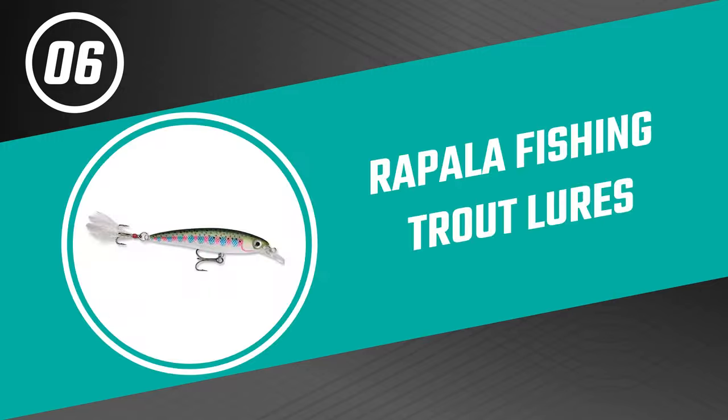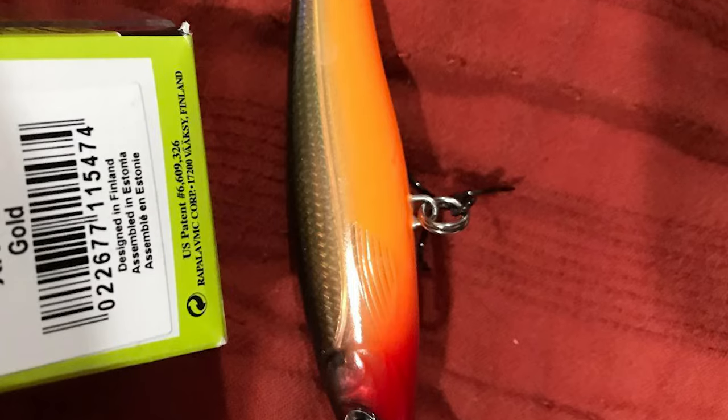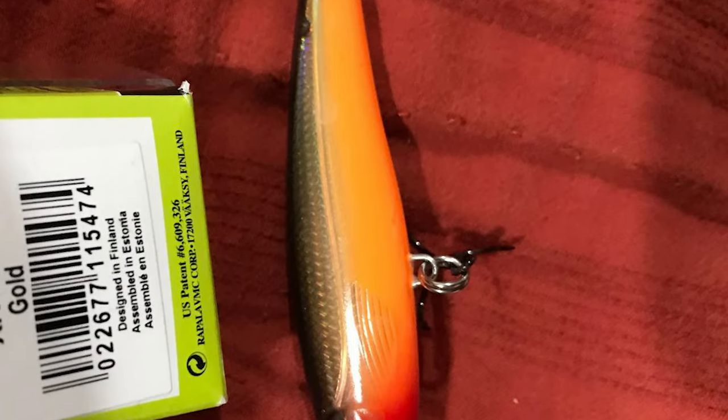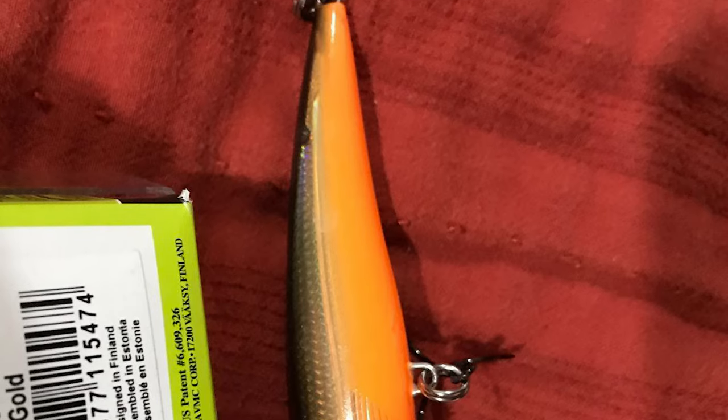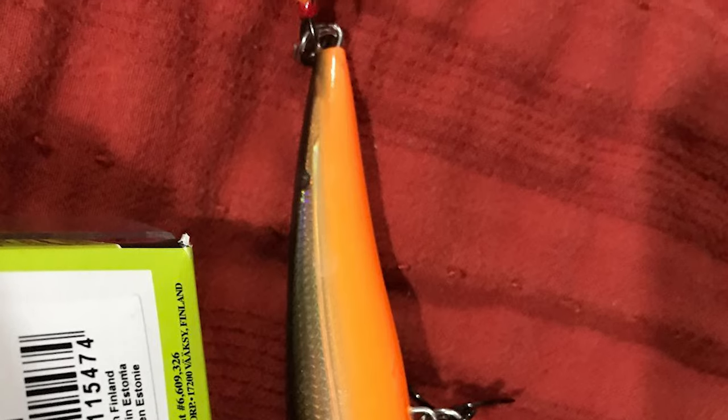Let's start with the best budget option that will not skimp on any desired features. Number 6: Rapala Fishing Trout Lures. The Fishing Trout Lures from Rapala are produced to high standards and are suitable for all styles of retrieval. These Rapala Fishing Trout Lures are 4 inches long, making them ideal for pike and bass fishing.